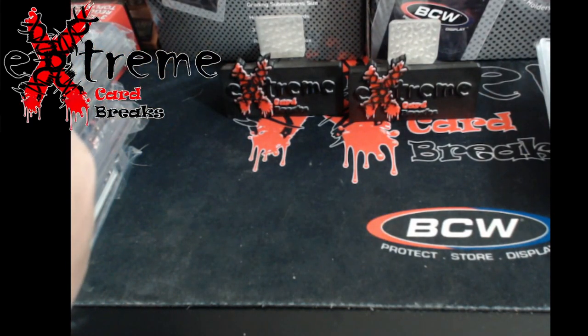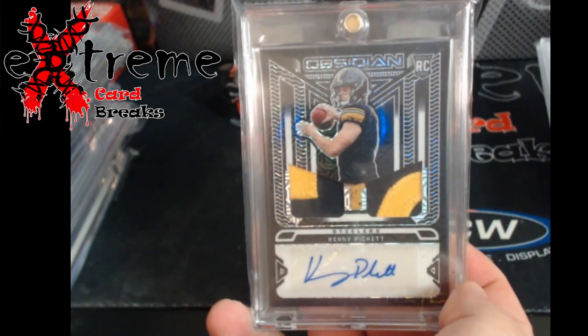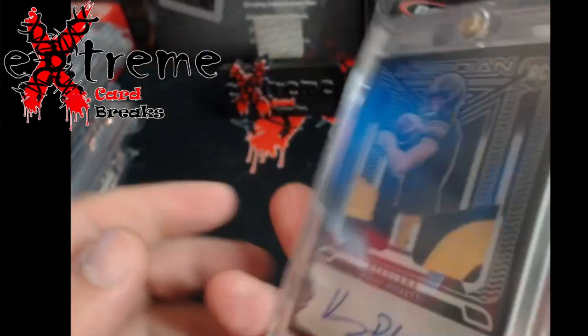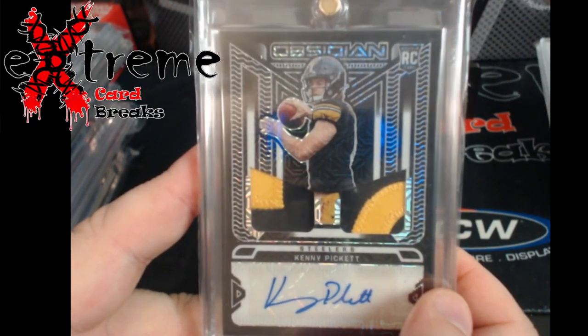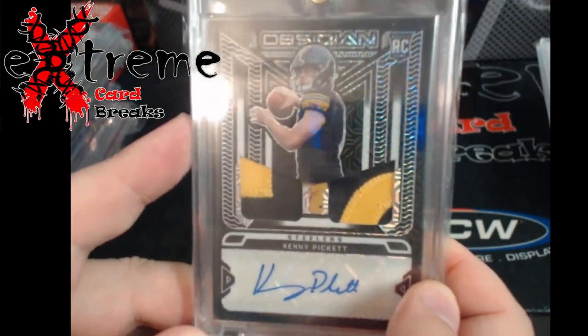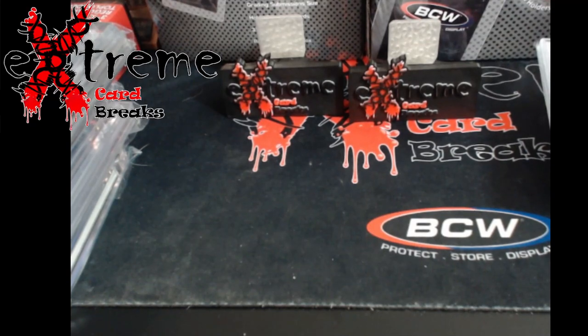I know everybody — especially Wildcat — is going to ask why. I still have faith in him. This is the white Obsidian Kenny Pickett. G1 Sports pulled this for me — I believe it was out of 10. These were the first-off-the-line case hits. I got so many case hits now I just don't even know what to say with them all, but this is really cool. I'm still a Pickett fan. I moved a lot of his memorabilia except for a few pieces — now I just have the autos, and maybe one day something happens with them.